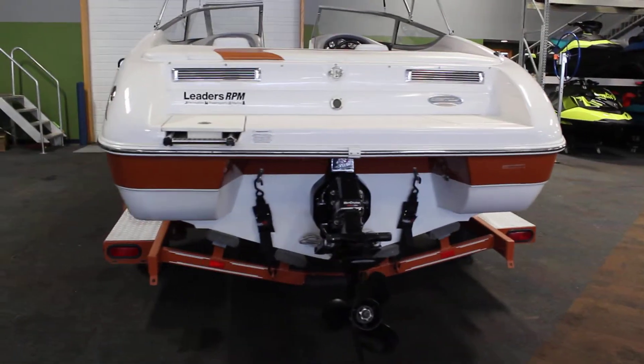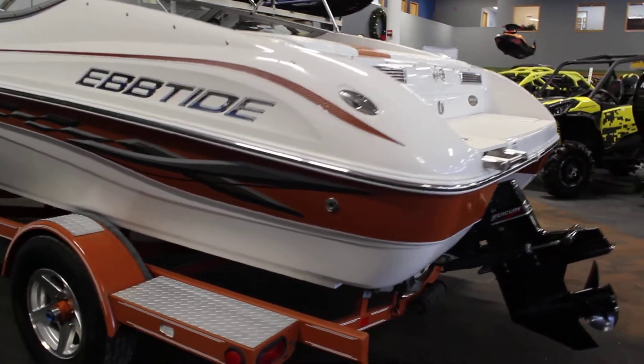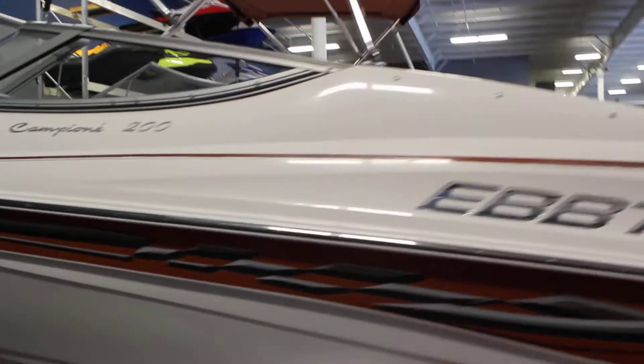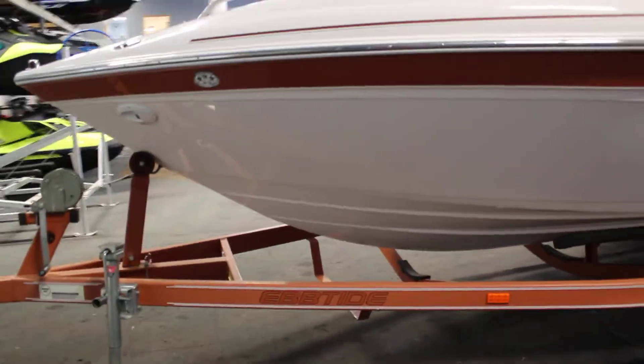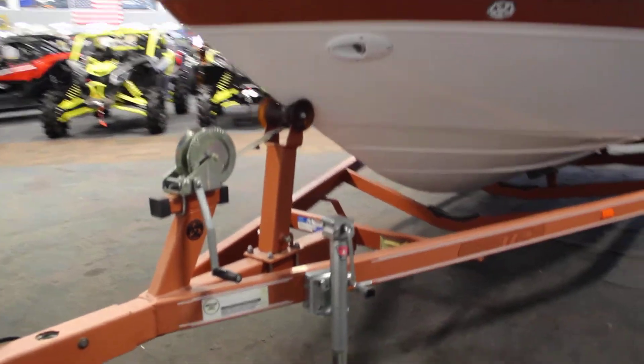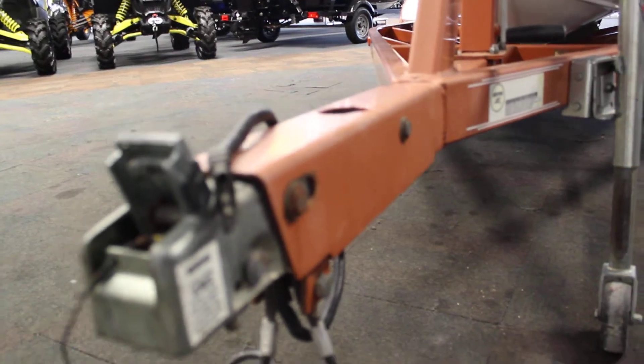Aluminum fenders with diamond plate steps, endboard outboard, spare tire mount — spare tire not included — and recessed docking lights.